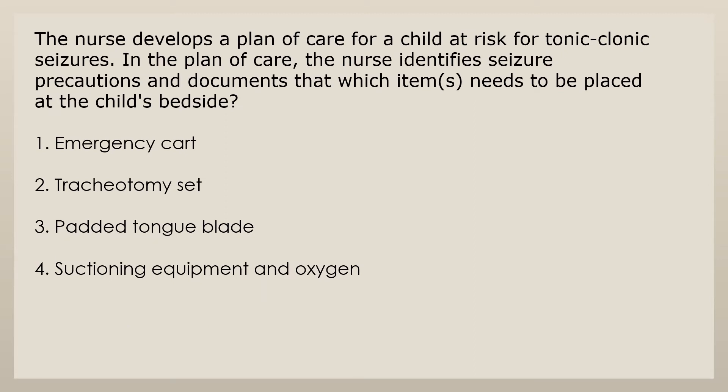The nurse develops a plan of care for a child at risk for tonic-clonic seizures. In the plan of care, the nurse identifies seizure precautions and documents which items need to be placed at the child's bedside. 1. Emergency cart. 2. Tracheotomy set. 3. Padded tongue blade. 4. Suctioning equipment and oxygen.